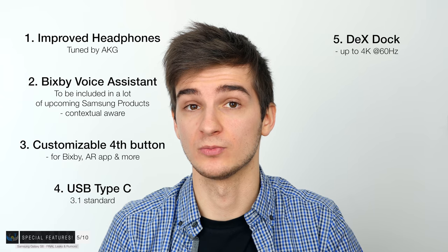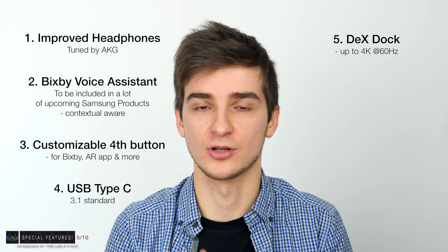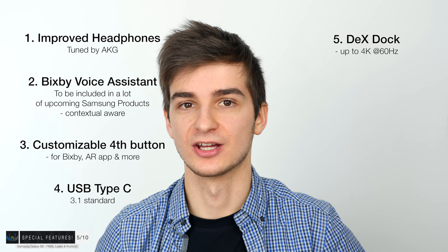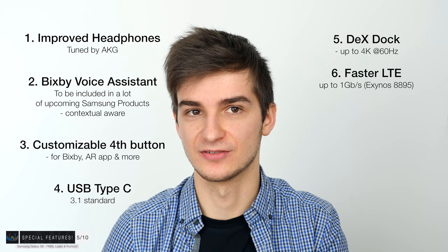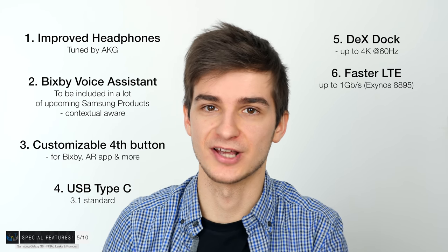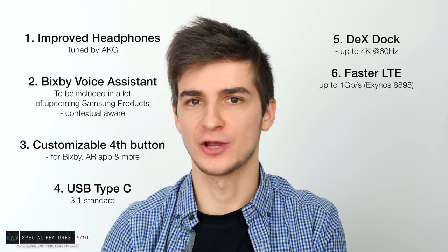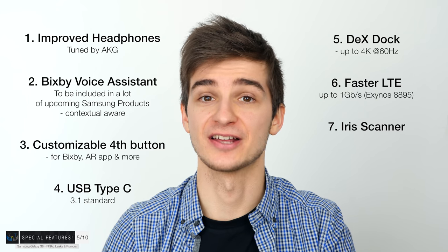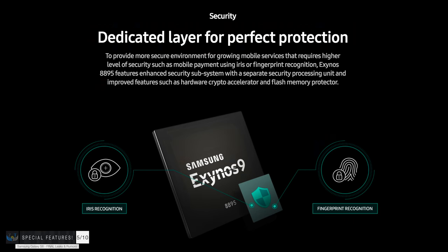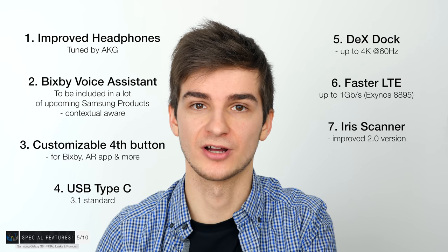The DeX dock is interesting, though if you already have a smart TV it may be less compelling. We're also getting faster LTE — the Exynos 8895 supports LTE speeds up to 1 gigabit per second, which is really impressive for a mobile phone, though not 5G. The iris scanner is also making a return from the Note 7, coming back improved: slightly faster, more precise, more secure, and still working in complete darkness thanks to the infrared sensor. It will still be able to recognize your iris even with no light at all.